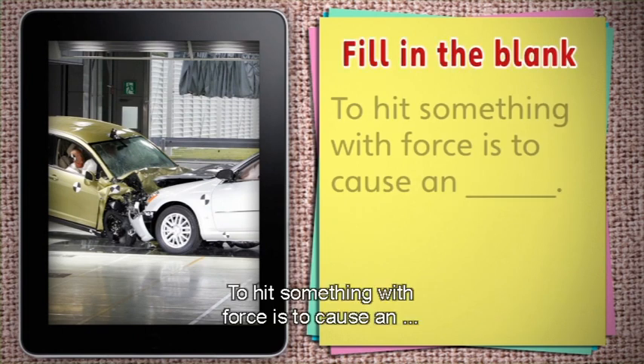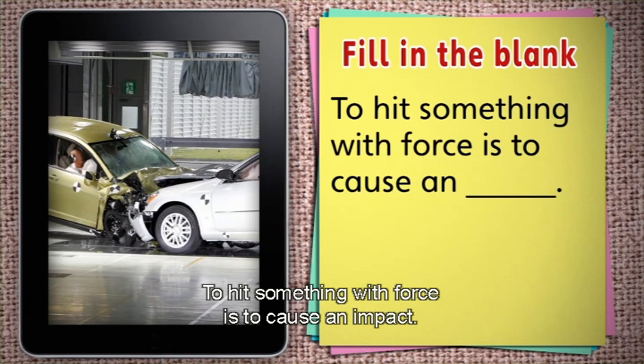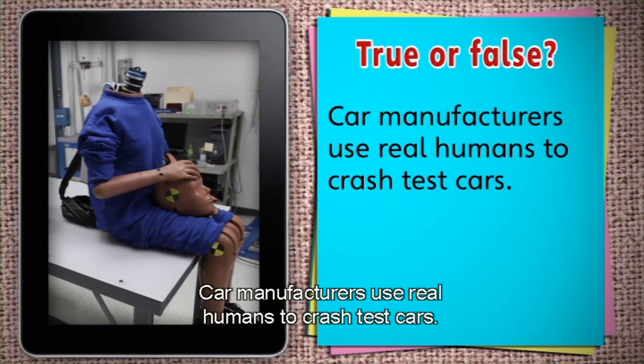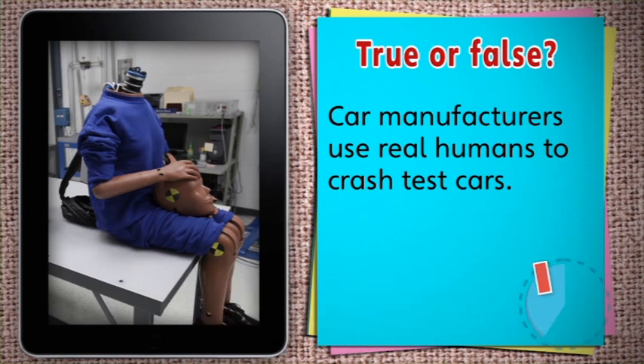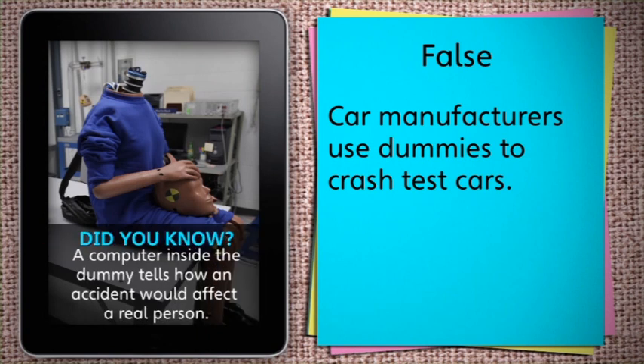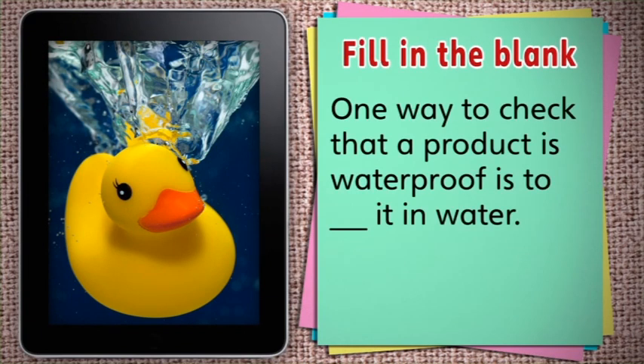Fill in the blank. To hit something with force is to cause an impact. True or false: car manufacturers use real humans to crash test cars. False. Car manufacturers use dummies to crash test cars. The dummies used in crash tests are designed to look and move like real humans. A computer inside the dummy tells the manufacturer how a car accident would affect a real person. One way to check that a product is waterproof is to dip it in water.